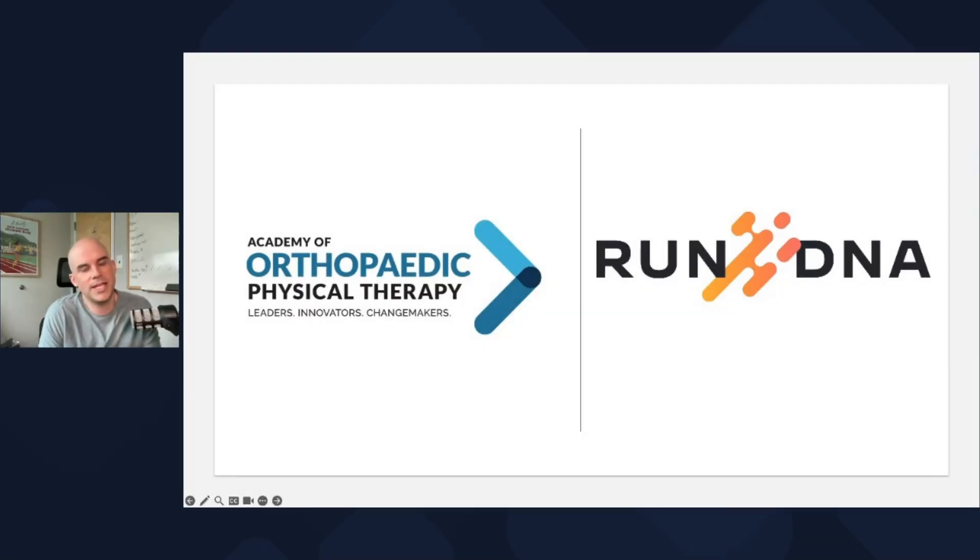Hi everyone, I'm Doug Adams. I'm a PT and my goal is to get everyone analyzing gait. What I want to do today is just talk about a way to simplify gait analysis a bit. One of the things I see is that people are often hesitant to get somebody on the treadmill because they see so much going on and they're not really sure where to start.